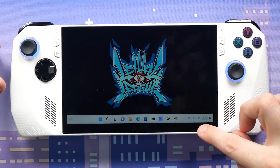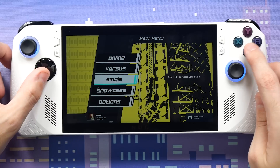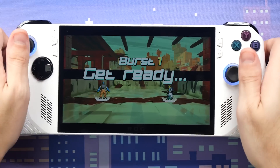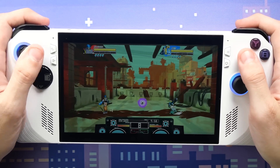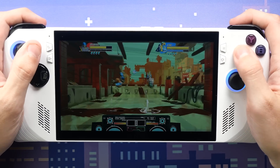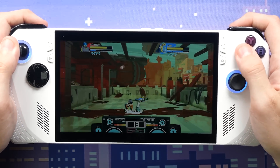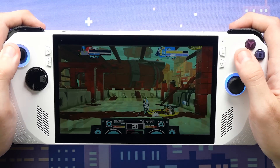Maybe these are just growing pains — this is day one stuff and things can change. It launches in desktop mode and the start menu is still there. If I touch it, it goes away. And now... I can move, I can jump — we're in business! So updating Armory Crate must have fixed it.